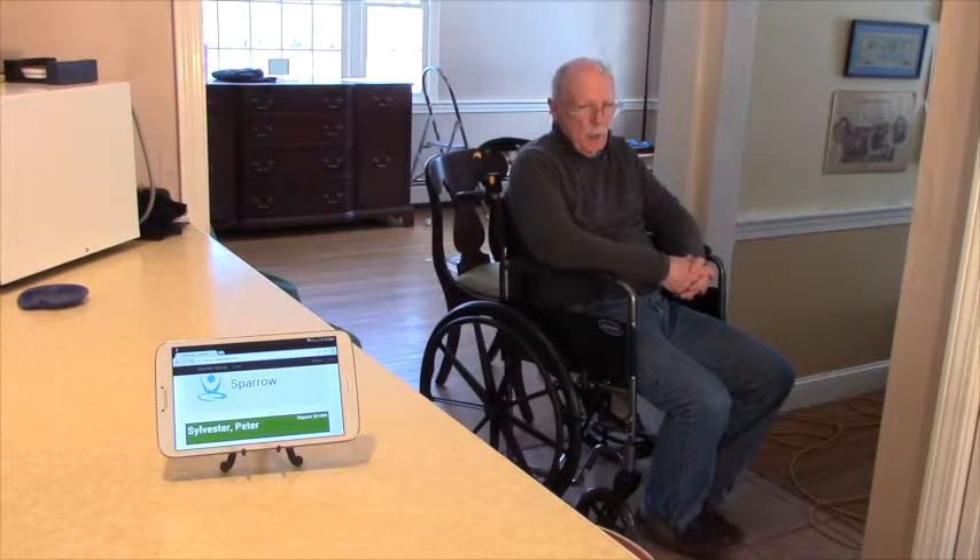The home health care worker, babysitter, or family member can be working in the kitchen while I'm out of view, and they can still know that I'm safely situated in the wheelchair.